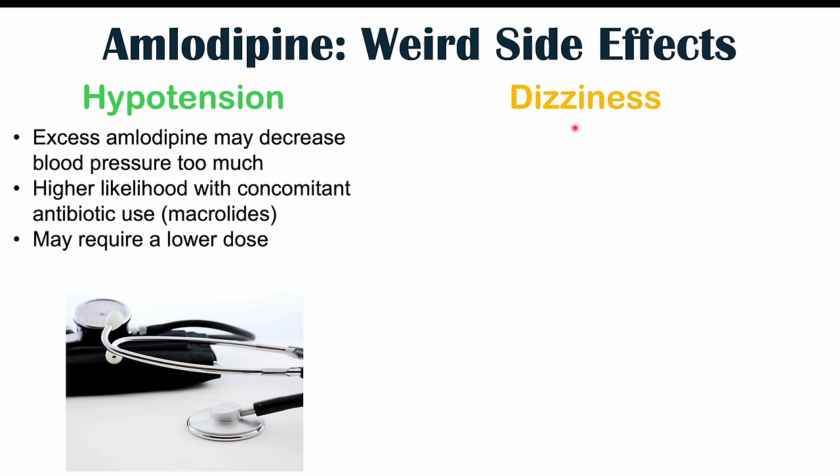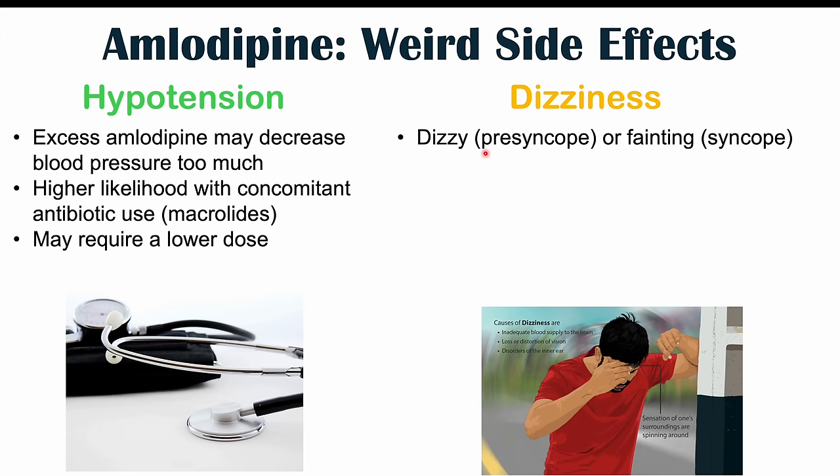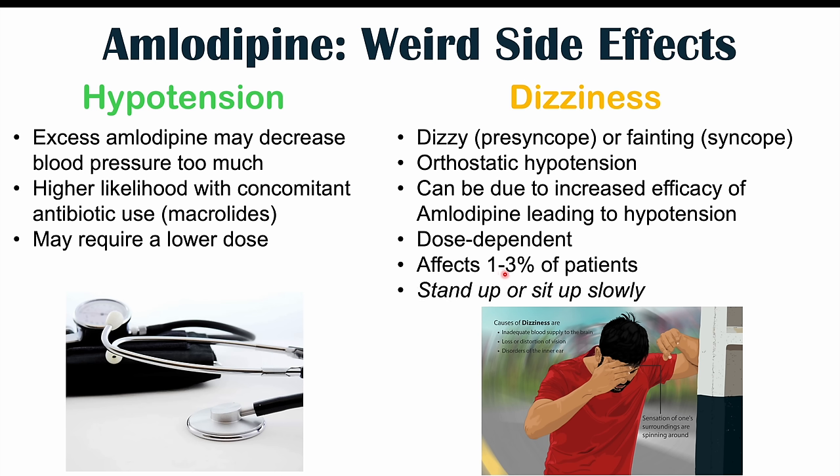Another side effect of amlodipine use is dizziness, mentioned in connection with hypotension because the hypotension can lead to dizziness. We can feel an episode of presyncope — dizziness or feeling lightheaded — or an episode of fainting in more severe cases, which is syncope. We can also see orthostatic hypotension, where a patient sits up or stands up too quickly and their blood pressure doesn't compensate quickly enough, causing lightheadedness. Dizziness occurs in one to three percent of patients, and the best way to avoid orthostatic hypotension is to stand up or sit up slowly.